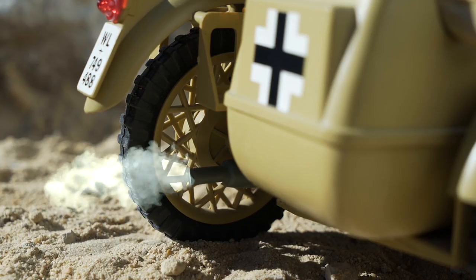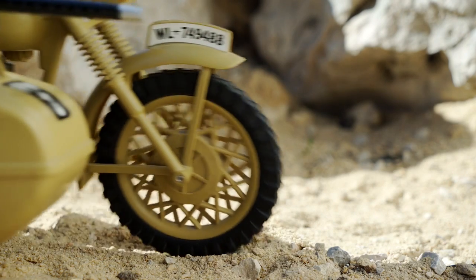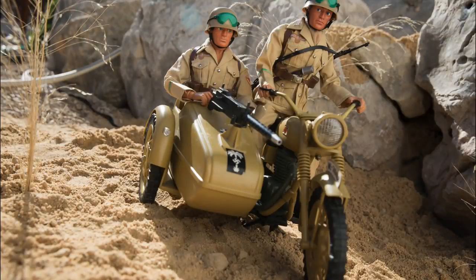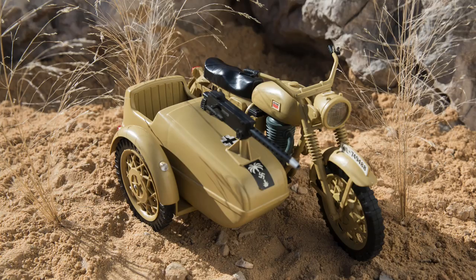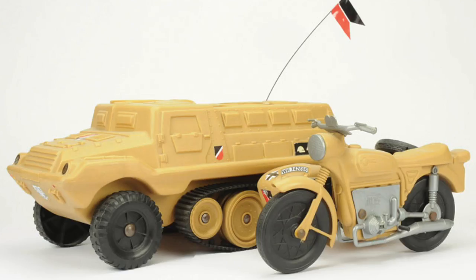Palletoy, in their wisdom, created two vehicles to accompany the Afrika Korps. The usually popular motorbike and sidecar was rehashed in desert colours and German markings and is the perfect accessory for those sandpit battles. Then in their budget range, a blow-moulded staff car appeared under the Task Force banner. Rival company Cheralee soon jumped on the bandwagon with their version of the motorbike and sidecar and German half-track.